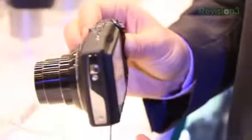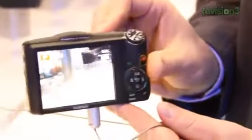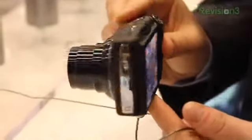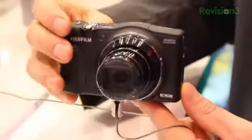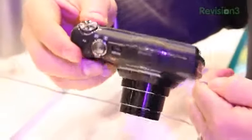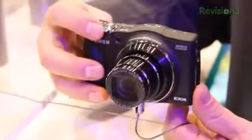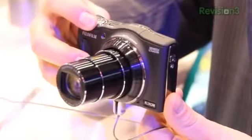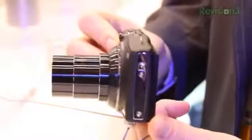For one, it has a half-inch 16 megapixel sensor, which is a big sensor for a point-and-shoot. Another thing about this camera is that it has a 20x super wide-angle optical zoom lens — that's a 25mm wide-angle equivalent and a 20x optical zoom right in your pocket.